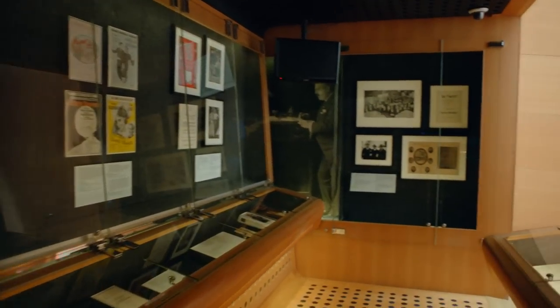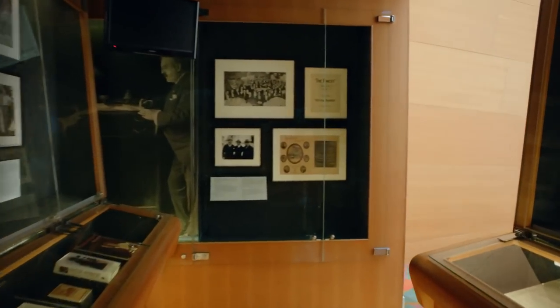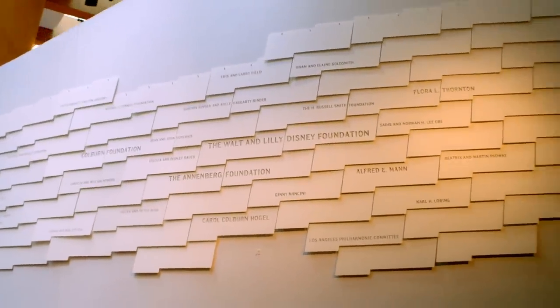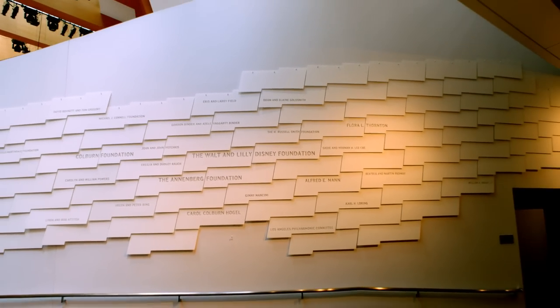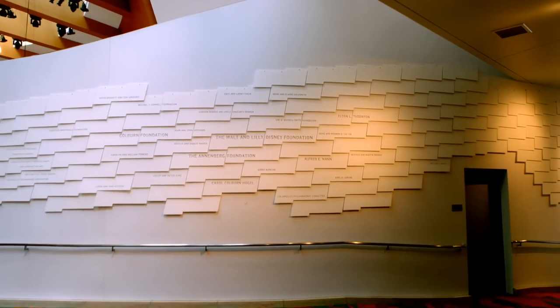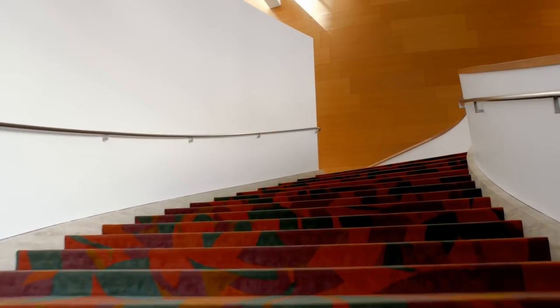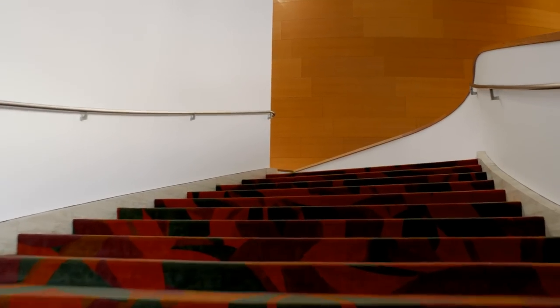Next up is one of the spaces dedicated to thanking the many who helped make Lillian Disney's vision a reality. Features throughout the concert hall are named for benefactors, such as the sweeping Henry Mancini Family Staircase, which provides a unique, colorful view of BP Hall.